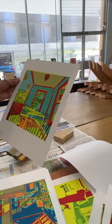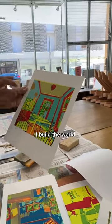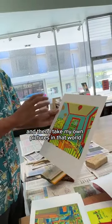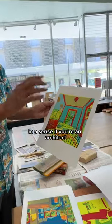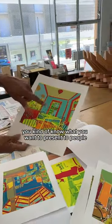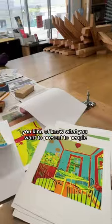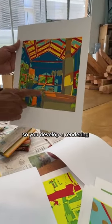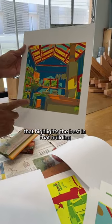I build a model, I build the world, and then I take my own pictures in that world. In a sense, if you're an architect you kind of know what you want to present to people, so you develop a rendering that highlights the best in that building.